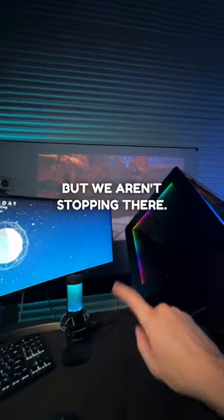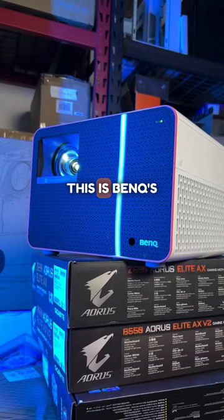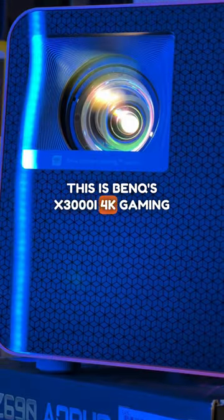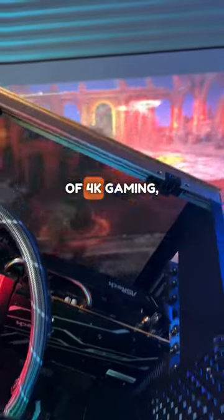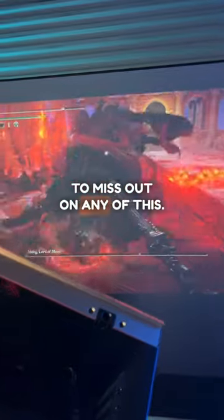But we aren't stopping there. We still have this. This is BenQ's X3000i 4K gaming projector. It can be placed anywhere and still be adjusted to perfection. With the addition of 4K gaming, you won't want to miss out on any of this.